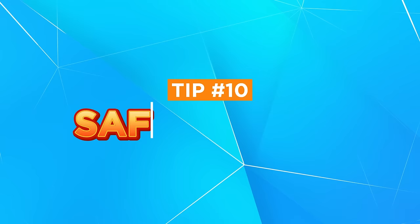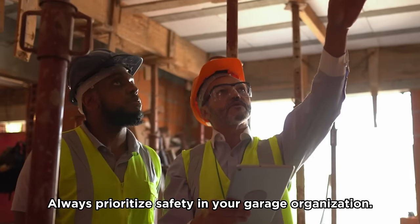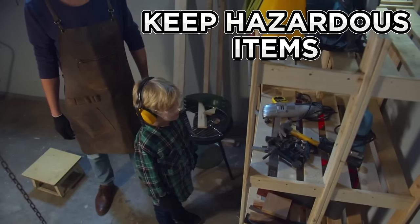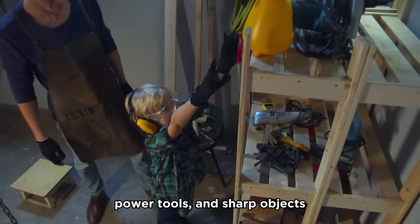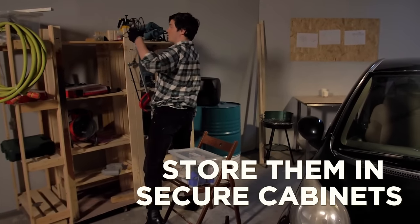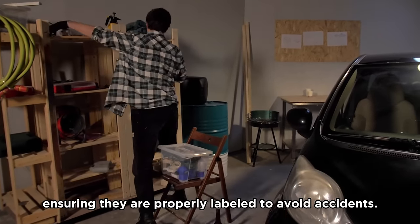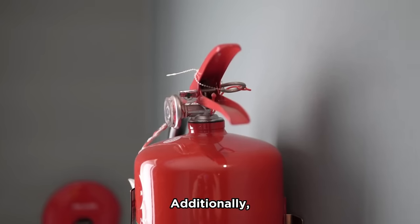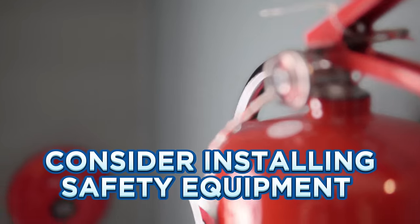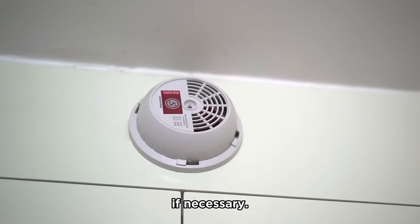Tip number ten: safety first. Always prioritize safety in your garage organization. Keep hazardous items like chemicals, power tools, and sharp objects out of reach of children. Store them in secured cabinets or high shelves, ensuring they are properly labeled to avoid accidents. Additionally, consider installing safety equipment such as fire extinguishers and a carbon monoxide detector if necessary.